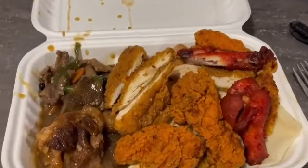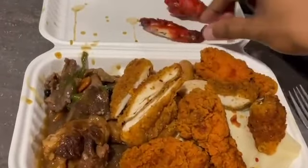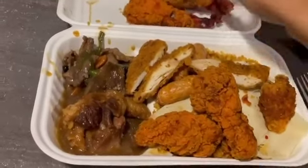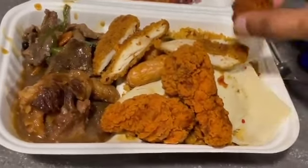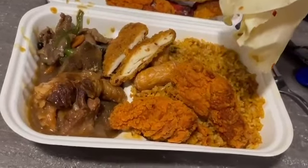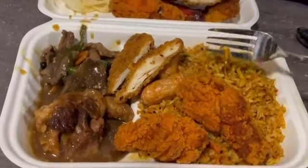Alright guys, I am back in my room with the food I bought. We have Chinese-style chicken wings, chicken fries, chicken fillets, pork beef, pork sausages, Chinese-style pancakes, Singapore fried rice, and noodles. Now we are going to try this food — starting with the chicken wings.